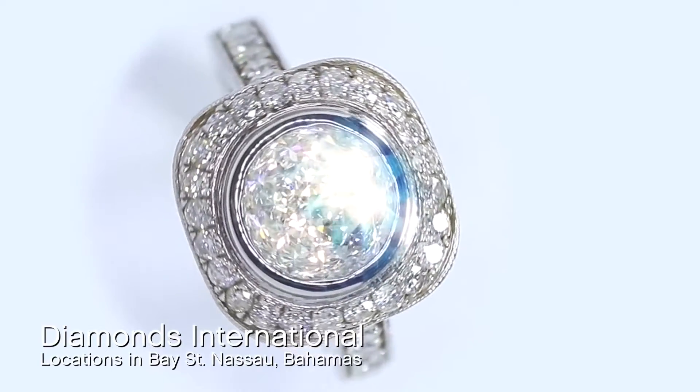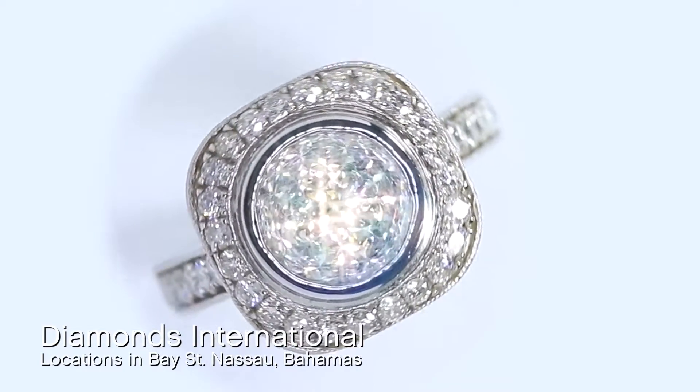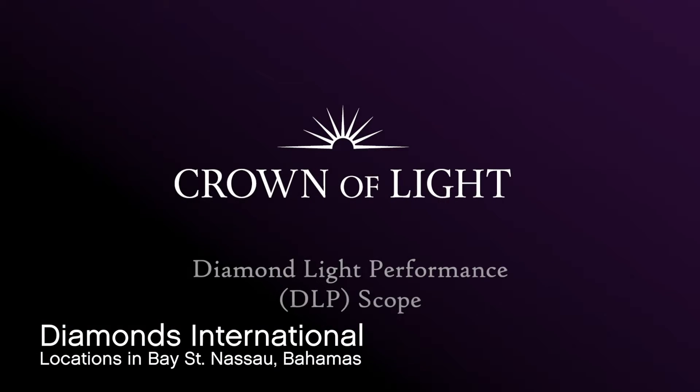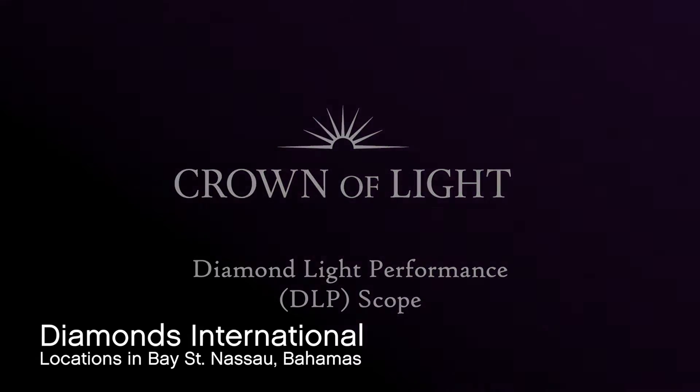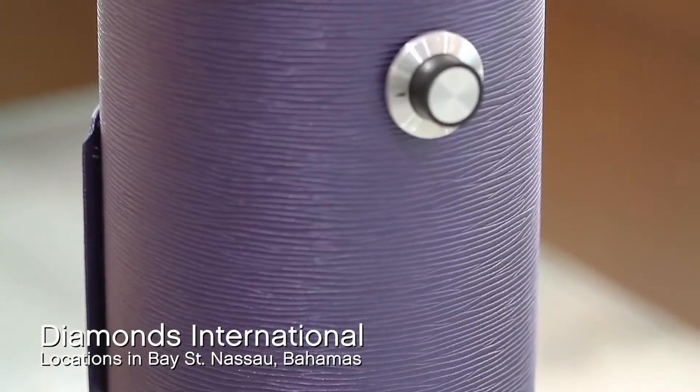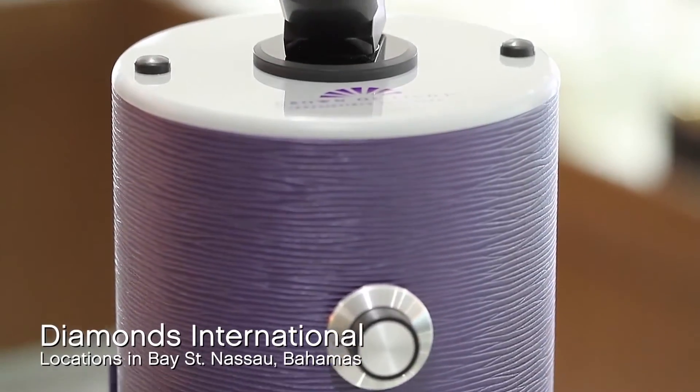The Crown of Light is the diamond that maximizes all three of these things to their absolute highest potential. This results in unprecedented light performance and more sparkle. The Crown of Light is quite literally the next step in the evolution of diamonds. The 90 facets of the Crown of Light are strategically placed and proportioned to capture and disperse light in a radiant light show. The Crown of Light is exclusive to Diamonds International and it has revolutionized the diamond industry with its entirely unique cut.